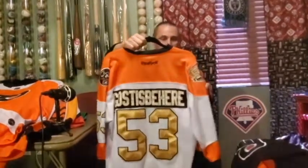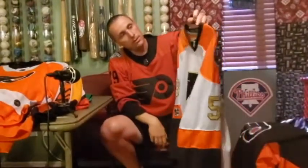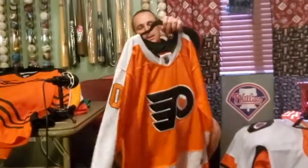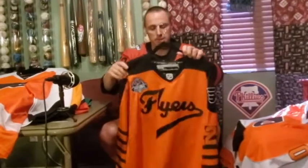And we go to our 2017 50th Anniversary with Shane Gostisbehere — it also has the Ed Snider patch on it. One of the great jerseys. Next one is of course a new classic — Gritty in the traditional orange. A lovely jersey.